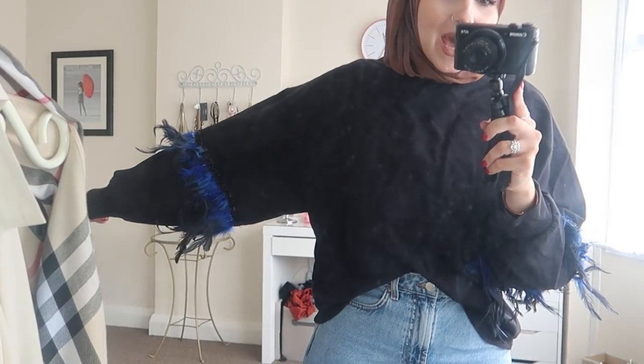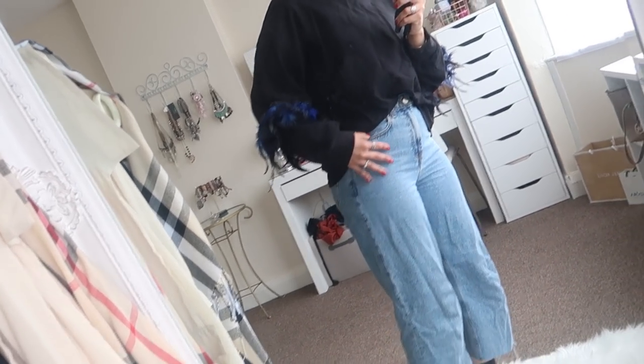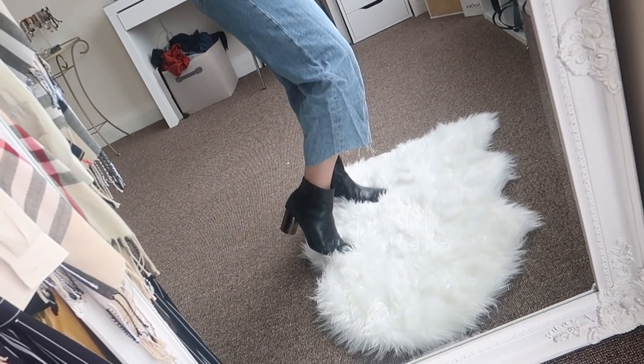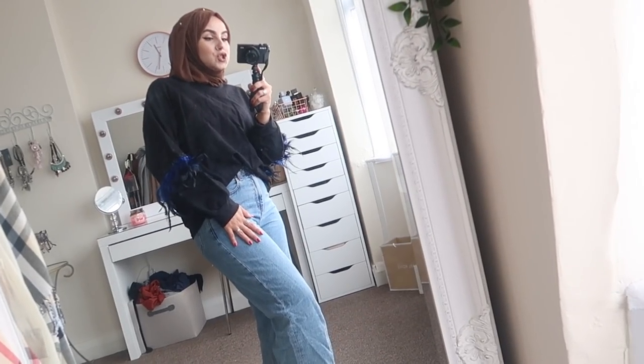Now for the last outfit — outfit number five — something a little different but definitely warm. I have this massive oversized jumper from Zara; it's bold and funky. What sold me on it are the sleeves — very out there and different. I paired it with jeans and my Zara boots, which I've had for ages and absolutely love.